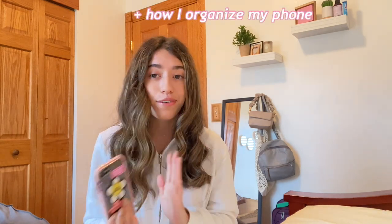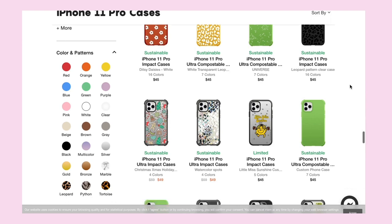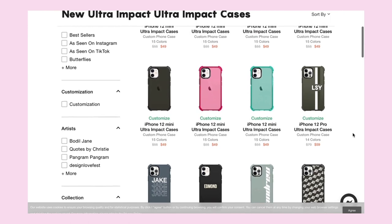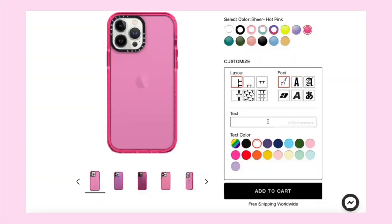This video would not be complete without Casetify partnering with me. Thank you so much to Casetify. Their new Impact and Ultra Impact cases are made of 65% recycled and plant-based materials. Their Qtech 2.0 technology offers drop protection up to 9.8 feet for the Ultra Impact case.